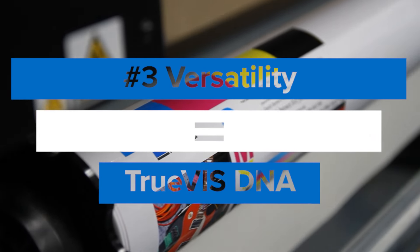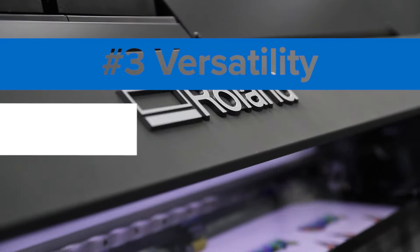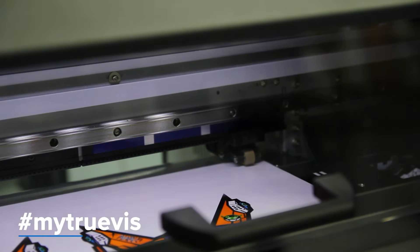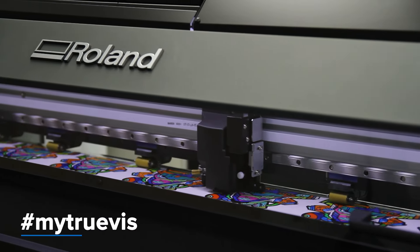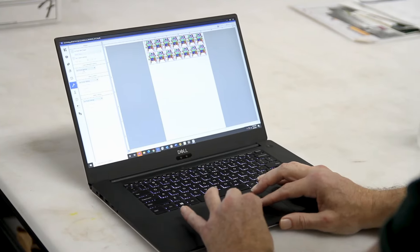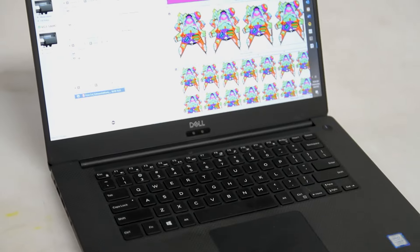Third, versatility is in the TrueVIS DNA. Both the TrueVIS VG3 and SG3 feature Roland DG's integrated print-cut technology, allowing you to easily go from printing amazing signs and graphics to performing dynamic cut functions, all controlled through incredible VersaWork 6 RIP software.